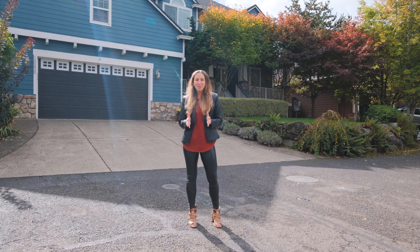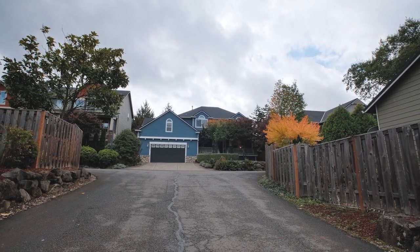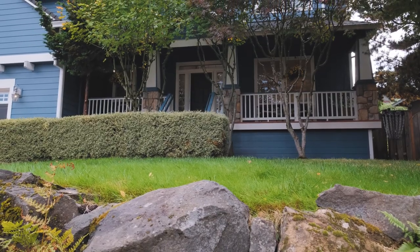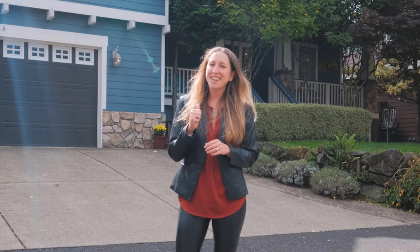This is Jen Myers with Jen Runs Real Estate and EXP Realty, bringing you an amazing new listing located at 10230 Southwest McKenna Place in Portland, Oregon. Not only does this home feature some wonderful updated spaces, but it also has endless entertaining possibilities and lots of cozy little nooks to enjoy on cold winter nights. We're gonna go check it out now.